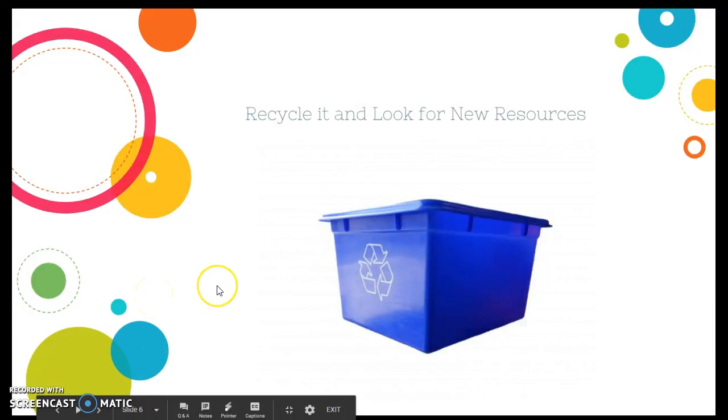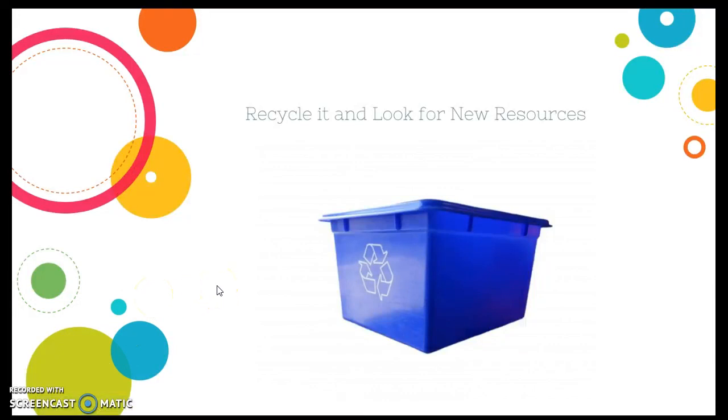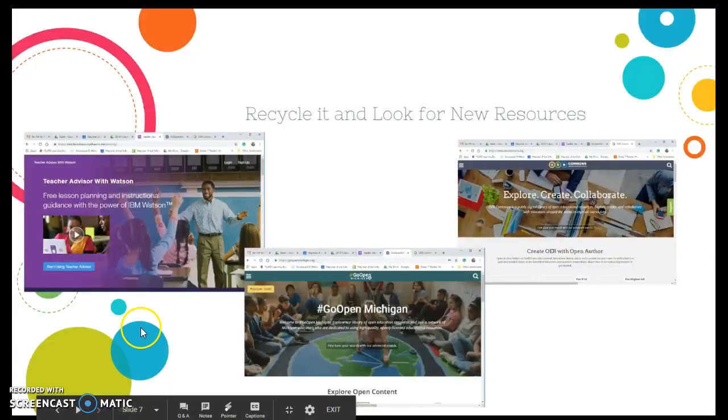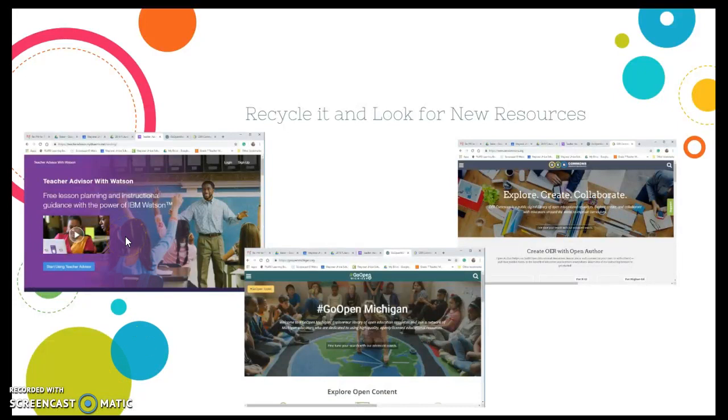Finally, I looked at some of the documents and realized I just need to recycle them and look for new resources. If I went back to teaching math, I might go to sites like the Teacher Advisor with Watson website, GoOpenMichigan.org, which has fantastic resources, or even OER Commons.